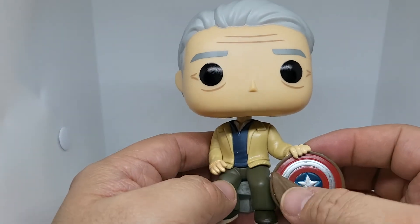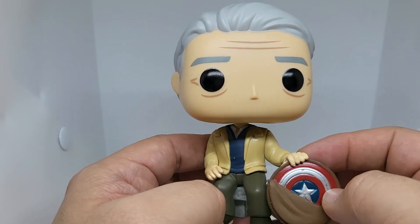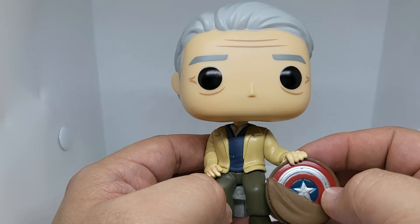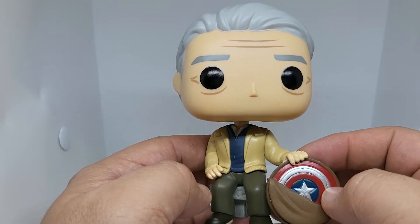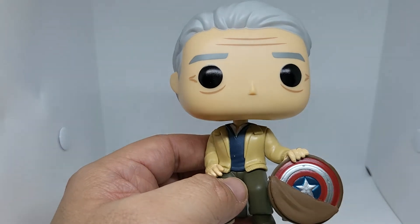Let me know down in the comments — do you like the ending that Steve became old at the end? I think it was a perfect ending to his story arc. Him finally getting the girl that he always wanted to dance with. Let me know down in the comments what you thought about it.